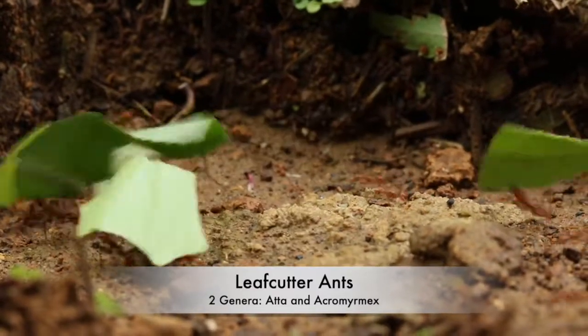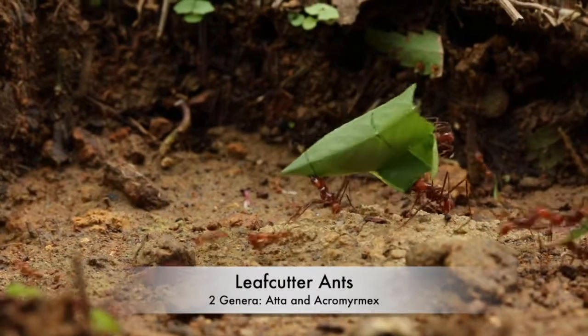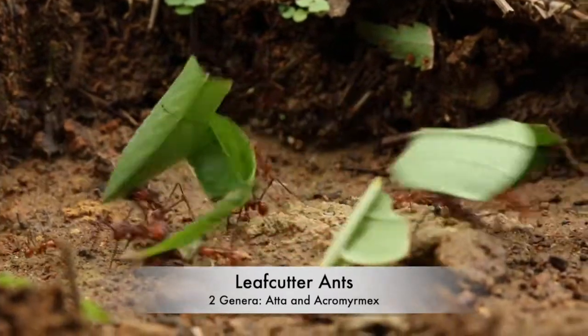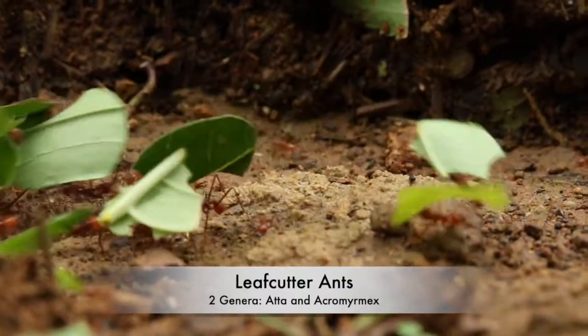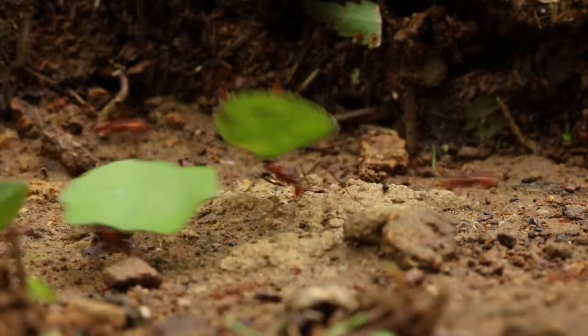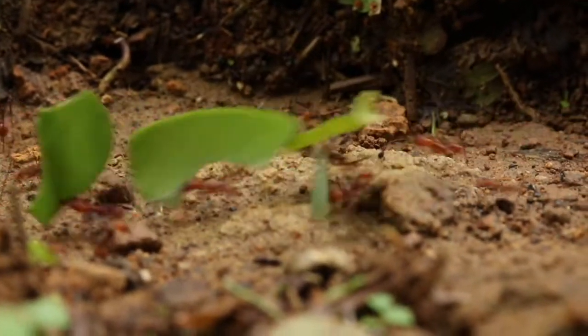Here we have a trail of leafcutter ants cutting across the rainforests of Belize. Leafcutter ants are not a single species, but instead represent up to 47 species across two genera. They have a geographic range that includes Mexico, Central America, South America, and the Southwestern United States.